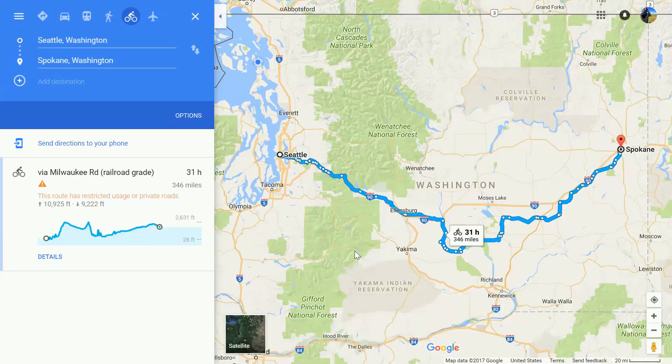The other really helpful thing that Google automatically gives me is this little squiggly line over here. It looks like a bad arrhythmic heartbeat, but it's actually showing me my elevation gain and elevation loss over the course of the entire trip from Seattle to Spokane. It's telling me that my lowest point on the trip is going to be 26 feet above sea level — that's probably right down at the Port of Seattle — and I'm going to reach as high as two thousand six hundred and thirty-one feet at some point along the trip.